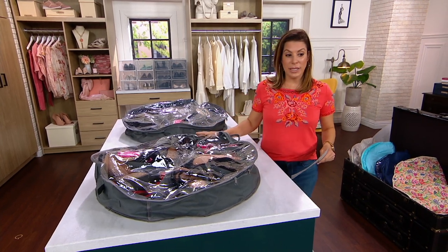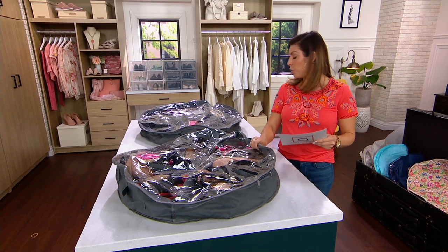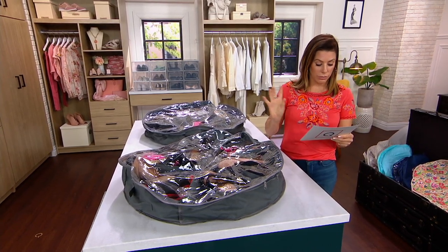So here it is — this is the set and you're getting two of them. Let me run you through our color options real quickly and then we'll show you some value.